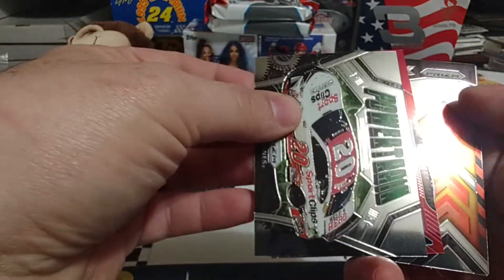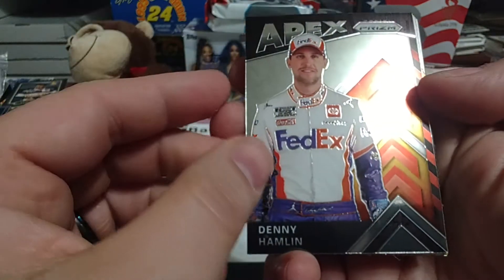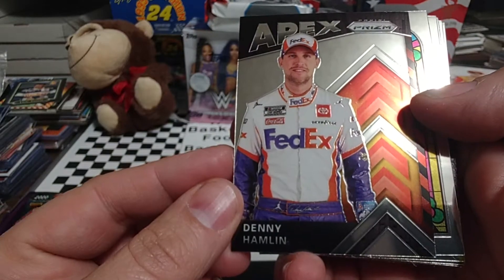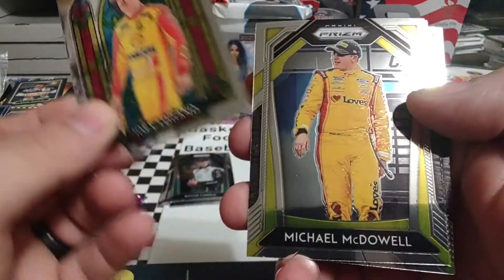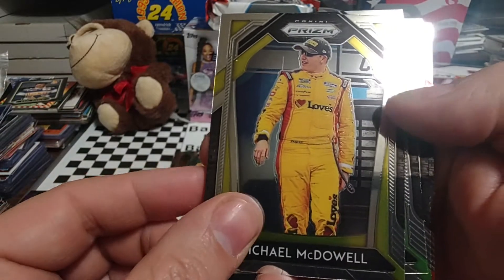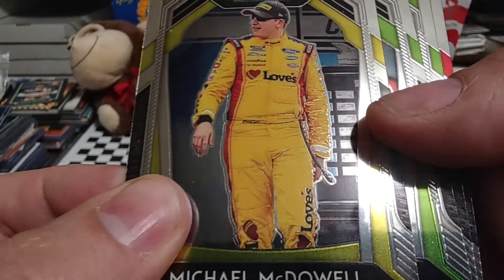I'm going to slide this to the back so we don't do a double exposure. Denny Hamlin, Apex — nice little insert there. Stained glass, Joey Logano. Michael McDowell, 2021 Daytona 500 winner. Is that the Daytona 500 trophy behind him? Strangely enough.